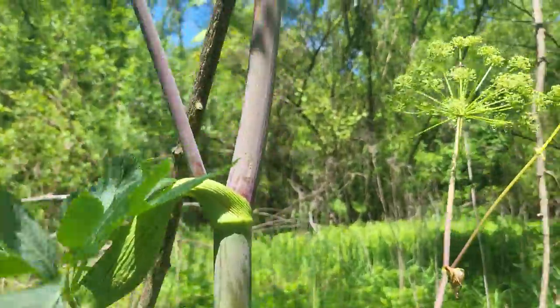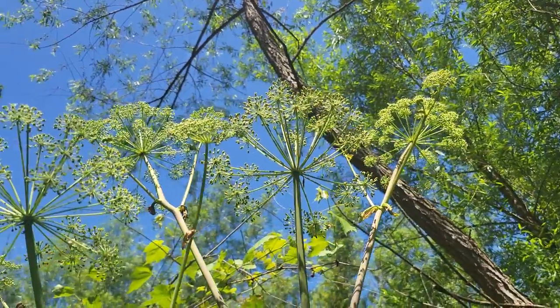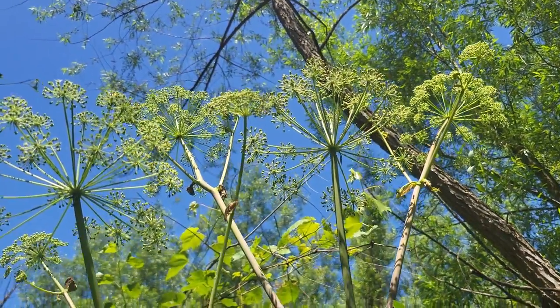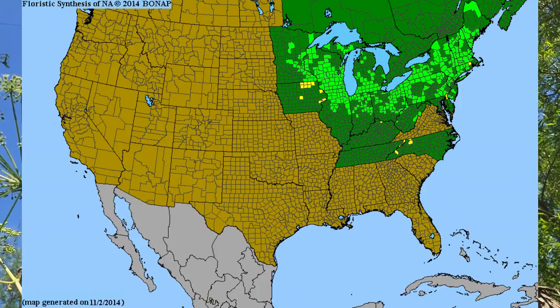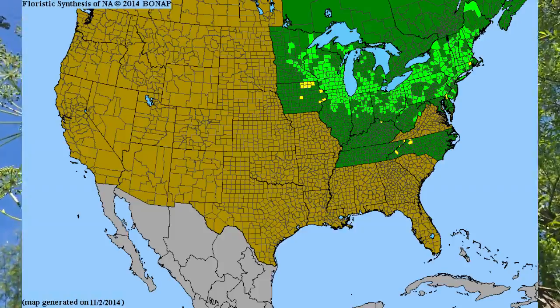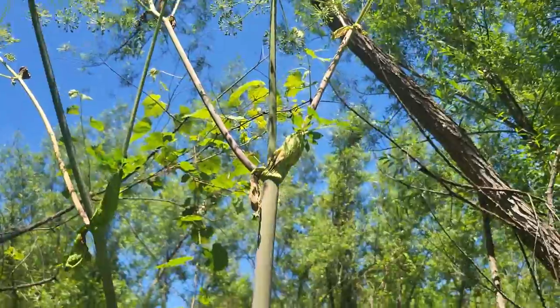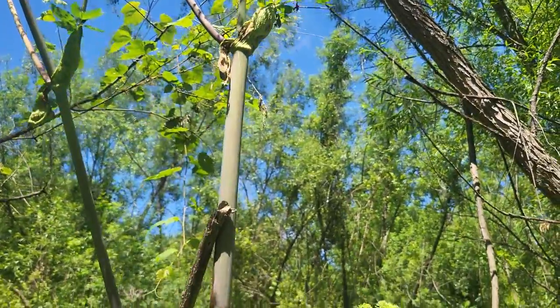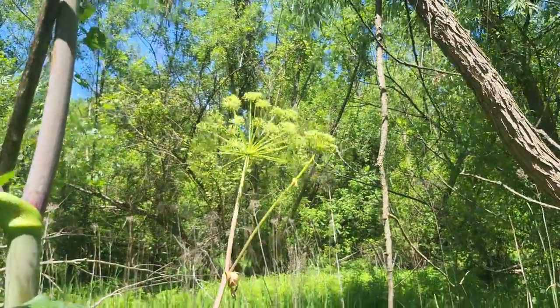That leaf is down, but you can see these big inflorescences — they look like big sparklers. Anyway, this is a native plant. It occurs in the Northeastern United States. Just awesome — a giant, beautiful perennial plant. Angelica atropurpurea, the Great Purple Angelica.